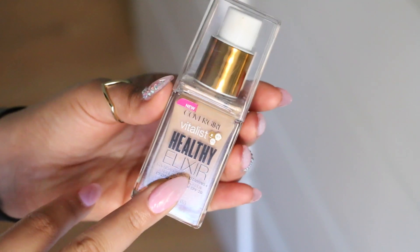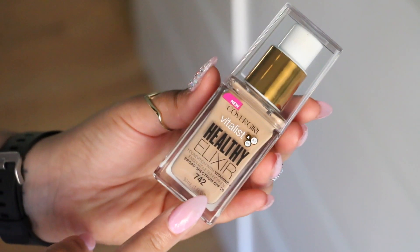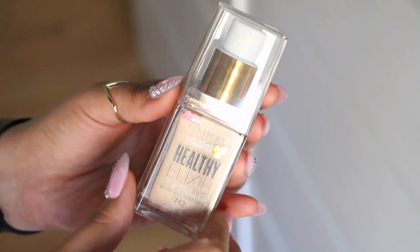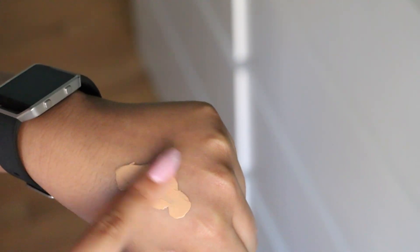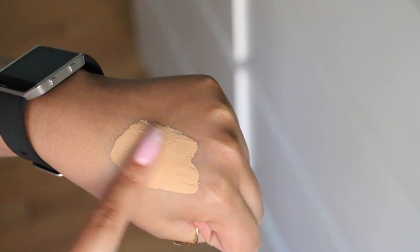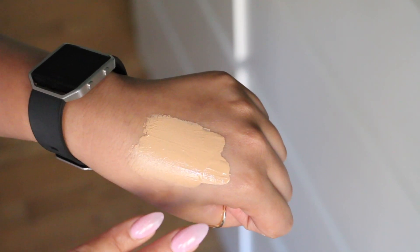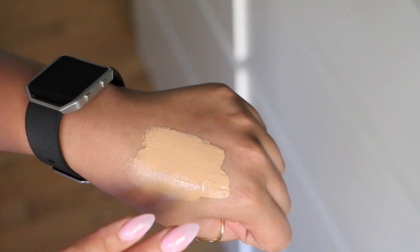But this is what the packaging looks like — it's a chunky glass bottle, so be careful because it will break if you drop it. I really, really do love the formula. It's non-sticky like I mentioned. I want to swatch a little pump — it's really creamy and, as you can see, super pigmented. The scent is really strong, so if you're sensitive to scents I probably wouldn't go with it, but it didn't bother me — it smelled really, really good.